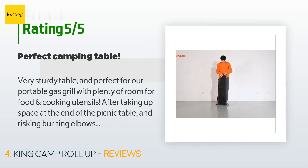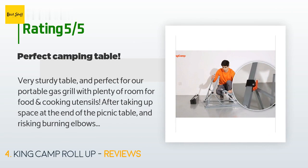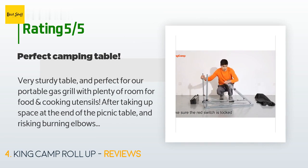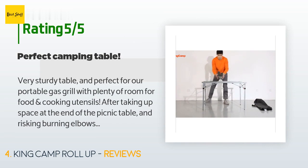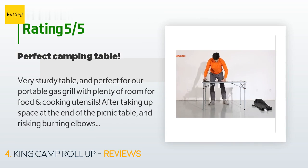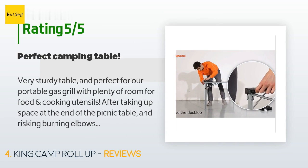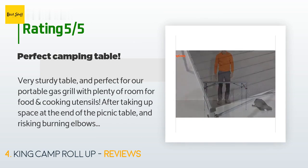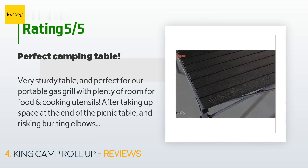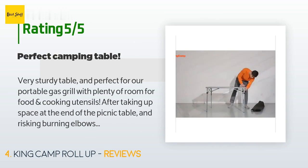A customer said: 'Very sturdy table and perfect for our portable gas grill, with plenty of room for food and cooking utensils. After taking up space at the end of the picnic table and risking burning elbows while eating, we first purchased a plastic folding table to cook on which melted. So we looked around for a heat-resistant table and found this one. We are very happy with the quality and it folds down so small and easy to pack. Great product that we hope will last for years.'